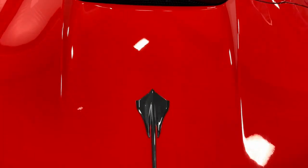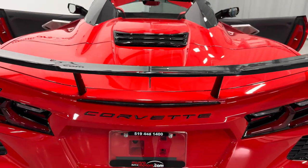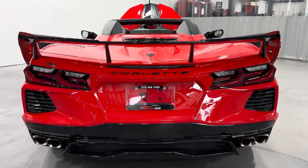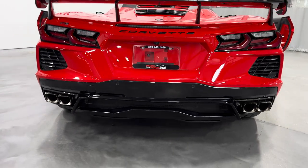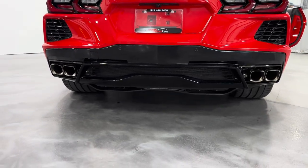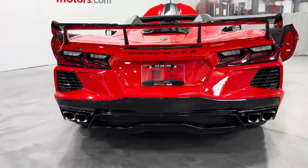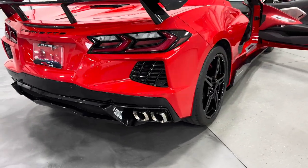We'll walk back here. You can see the Stingray badge there, painted in carbon flash. We have the high wing installed on this one, also done in carbon flash. Down below we have the exhaust — it's got the NPP performance exhaust that allows you to change the exhaust note from loud to quiet, or vice versa, while you're driving the car. Really neat feature.